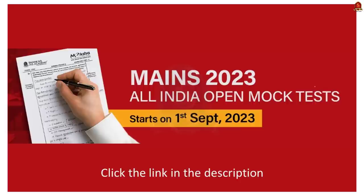You can go through it. I also have another important announcement. Shankar IAS Academy's All India Open Mock Test is going to start on 1st September. Other details regarding this mock test are given in the link in the description. You can check it.